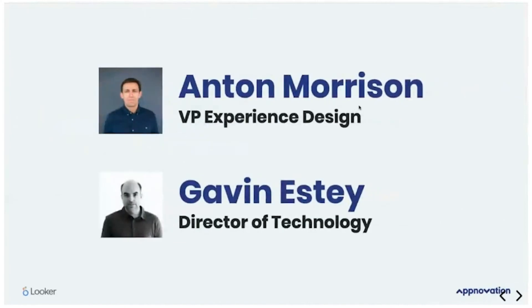Quick introduction of myself — my name is Anton Morrison, I'm the VP of Experience Design at Appnovation. Basically my role when we're working on these kind of projects is to think about the user at all times: what do they need, what are their problems, what are their struggles, what insight do they need? And really be their advocate when we're building out these things. Gavin, I'll pass it on to you to introduce yourself.